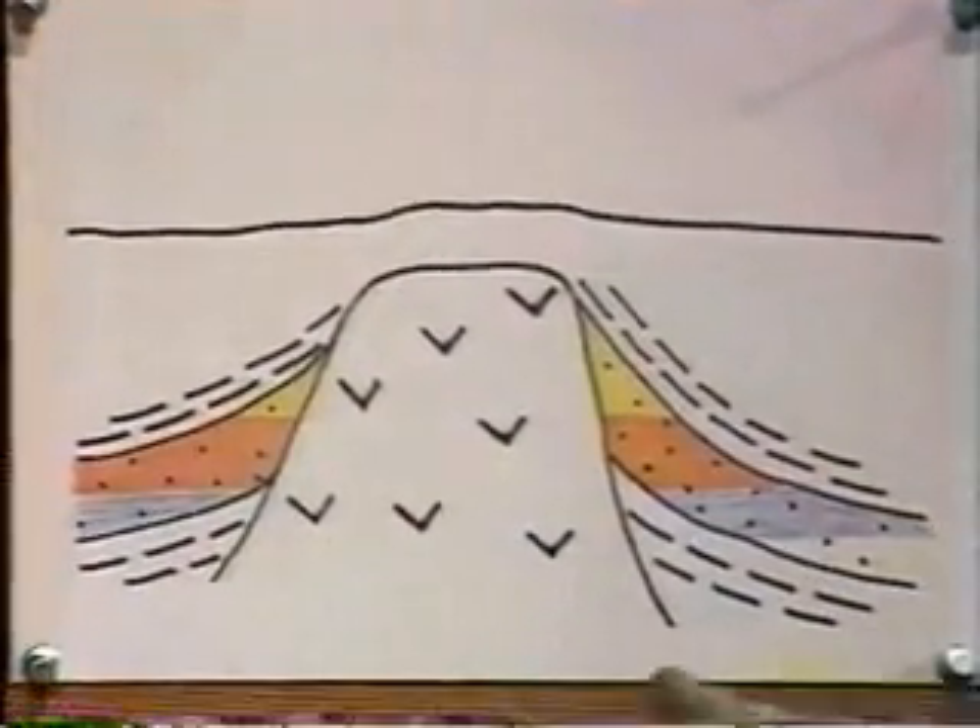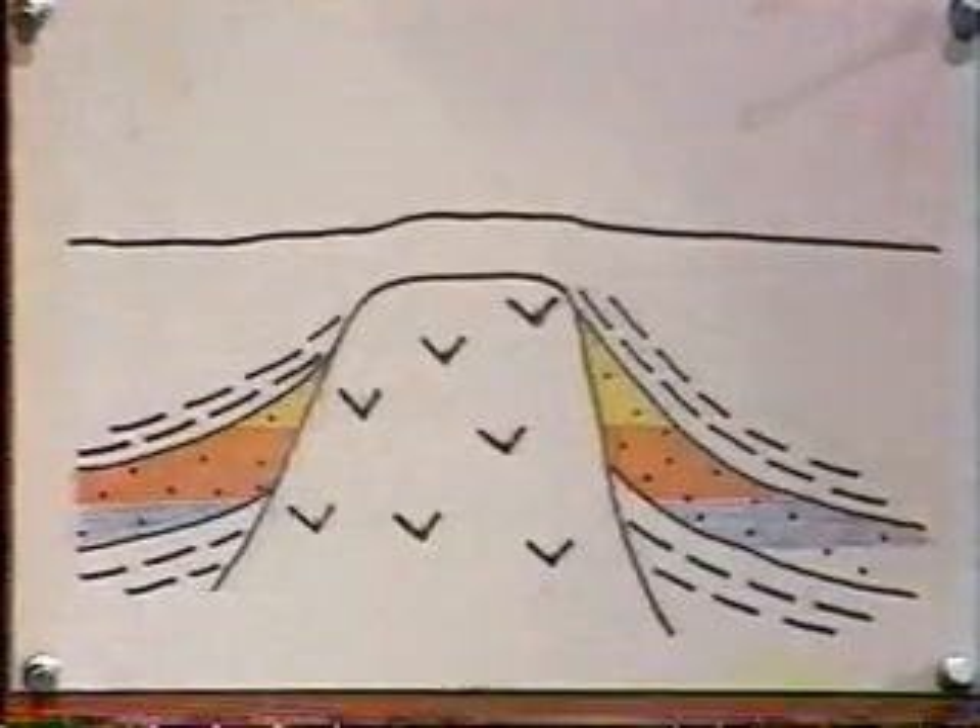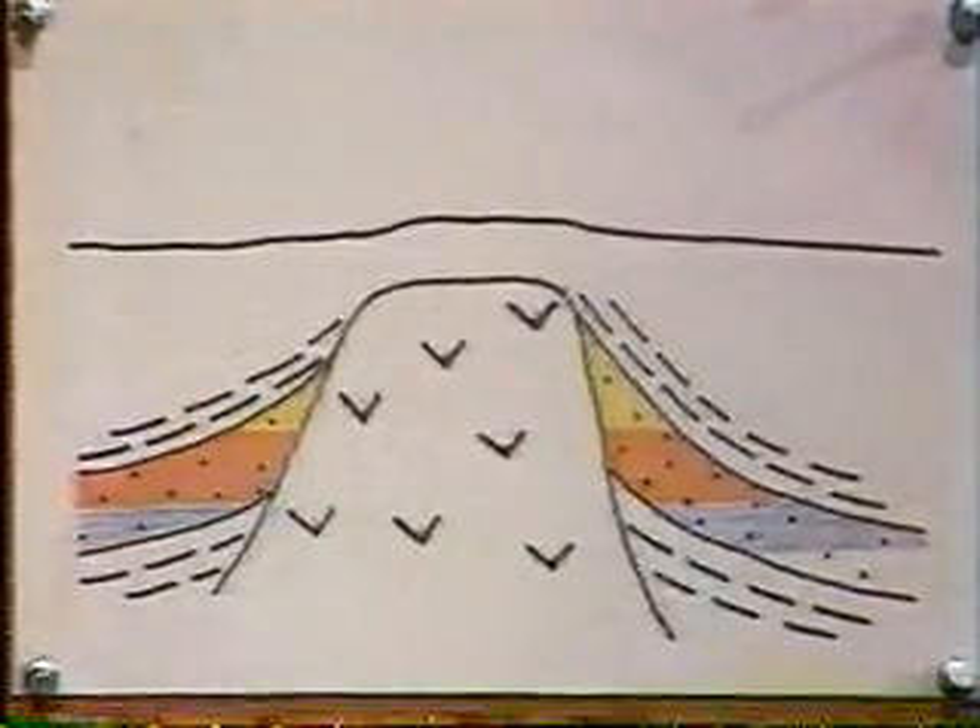In the Persian Gulf, oil is trapped on the flanks of salt domes, which push up through the overlying rock, trapping the oil on the flanks.